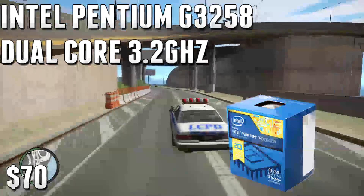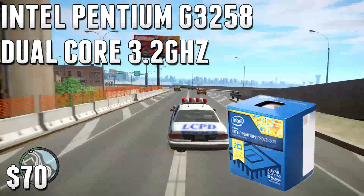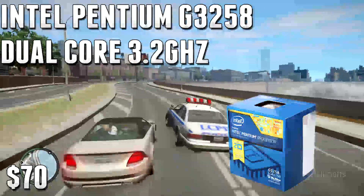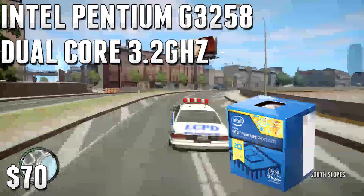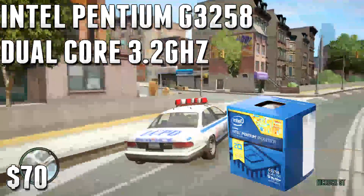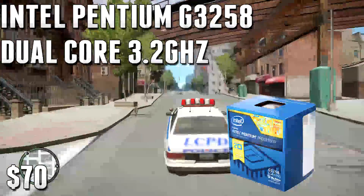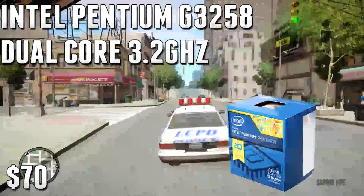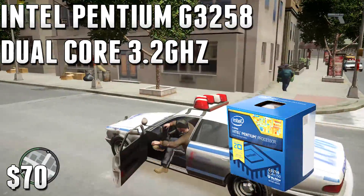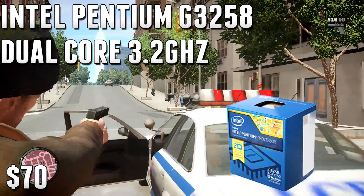This is a very entry-level CPU built for games like League of Legends, maybe some older Call of Duty titles — even Advanced Warfare with a decent GPU. Don't expect to play Crysis 3, Far Cry 4, or Dragon Age Inquisition. It's perfect for around $350 builds, great for getting your feet wet or if you're a casual gamer playing League of Legends, World of Warcraft, or RuneScape. Don't expect high-level video editing or live streaming.